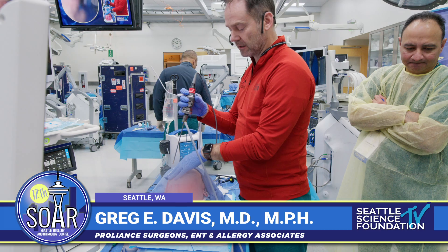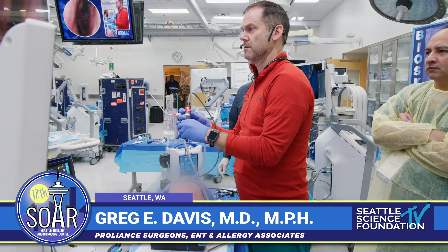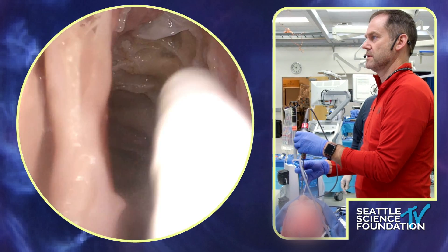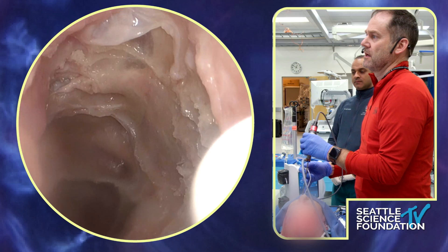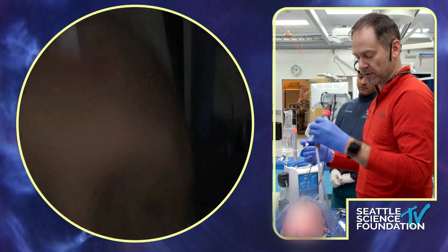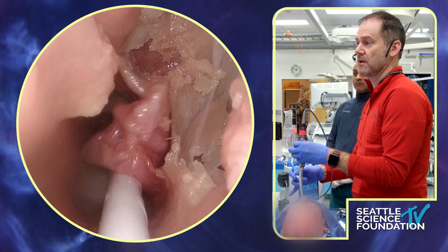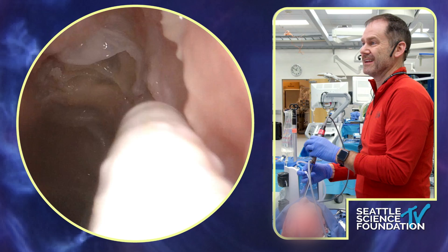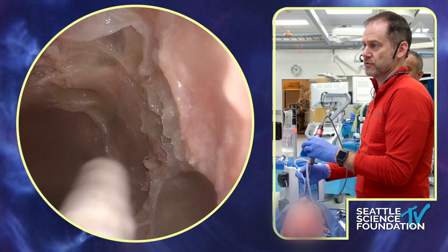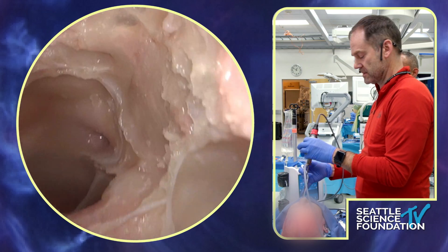I did a cantholysis on this side already. I'm going to do the decompression here. My colleagues have done a very nice job skeletonizing the sinuses and at least the lamina here. If I'm doing an orbit decompression for thyroid eye disease, I'm going to open up all of the sinuses and even the frontal sinus. Once someone has an orbit decompression I don't ever want to go back and do sinus surgery — it's challenging. If there's a blowout fracture and you're trying to get around that defect, that's tough, but if the whole thing is decompressed it becomes very, very hard.